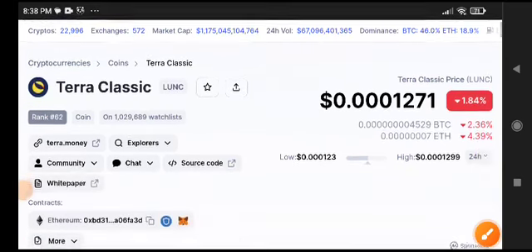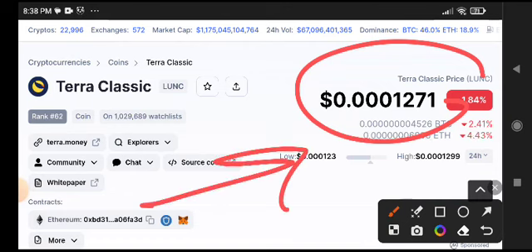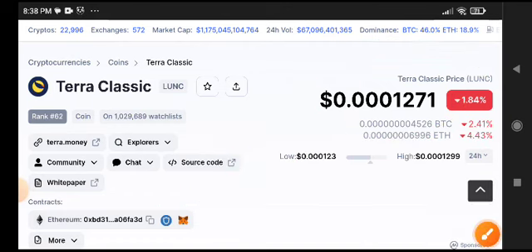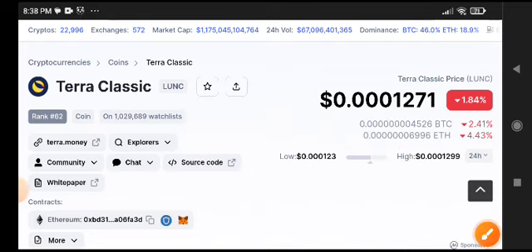Hey, what's up, Terra Classic coin holders. Welcome back, guys. Today we will talk about the next price target of Terra Classic. This is a very important video for all my friends and future traders. We will discuss the next price target of Terra Classic, which was already down 1.84% after it crashed badly last week.